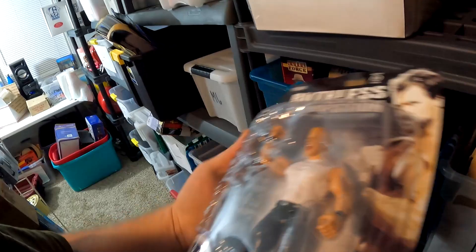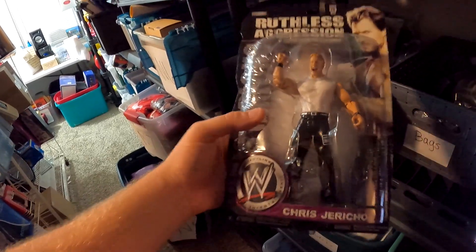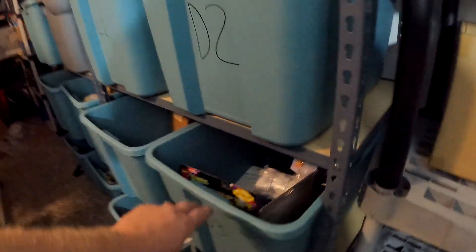Over here in N7 — we're looking for a Jericho wrestling action figure. This is from the diecast car storage unit and it sold for $14 plus shipping.